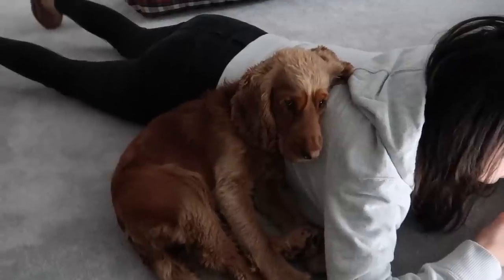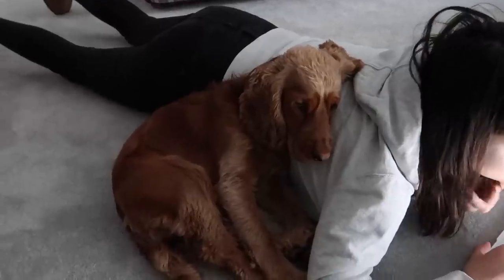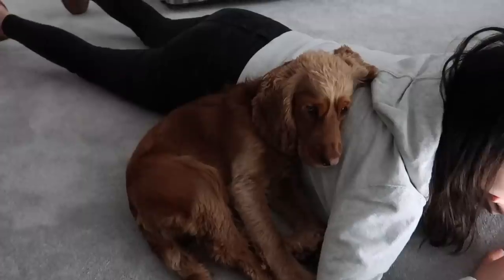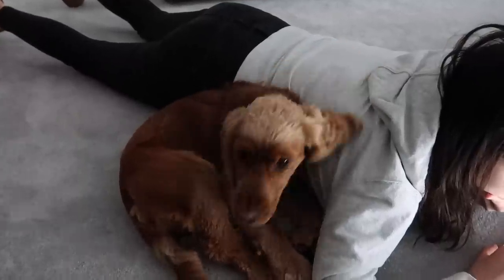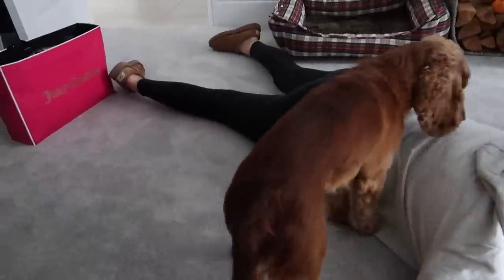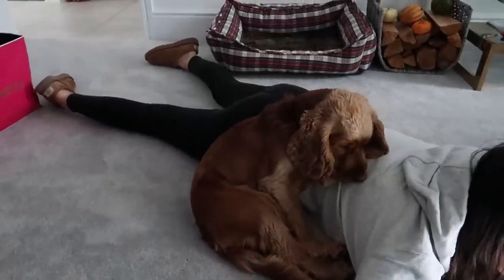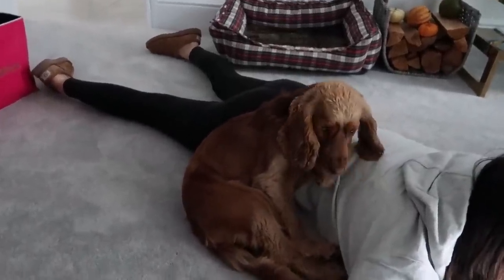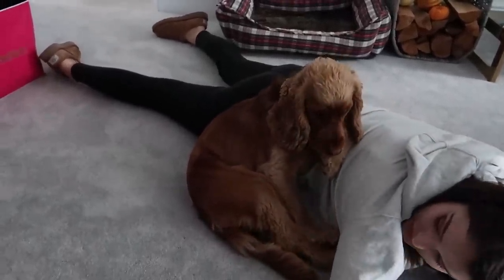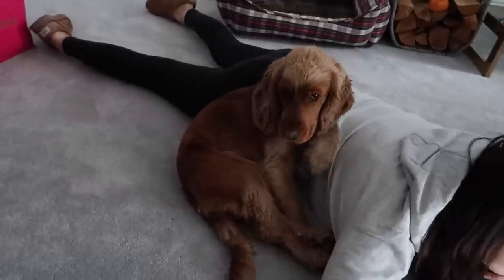This is Cody fighting for attention. We're trying to be more strict with him — he used to get cuddles all the time but it's not really good for him. Obviously cuddles are really good, but you know, to a certain extent. He's gone and sat with Libby and he's just glaring at me like "Mum, why don't you love me?" But I love him so much — he just can't think he's in charge because it's not good for him. You're not the alpha male. I'm sorry.